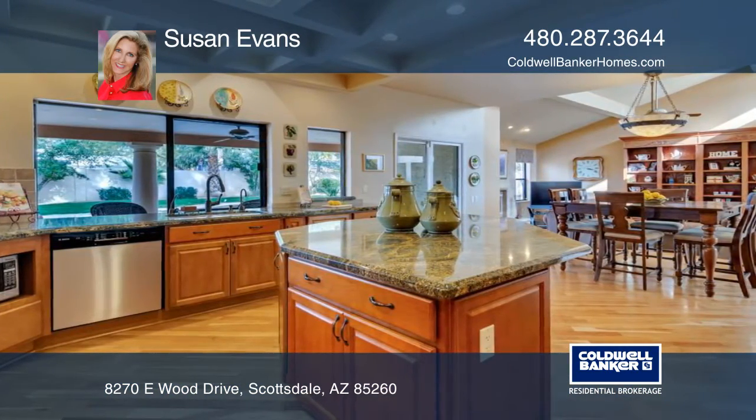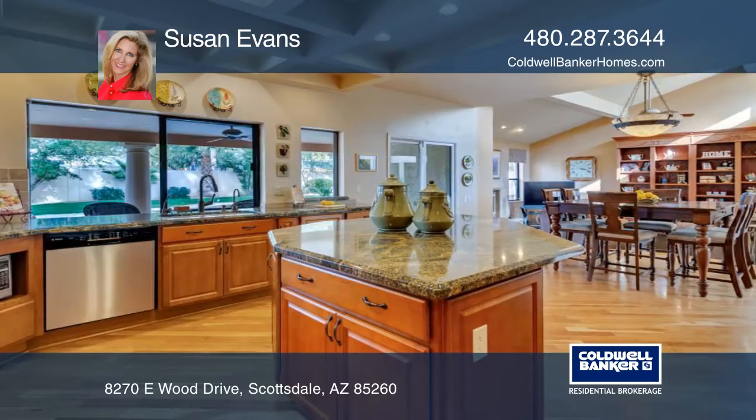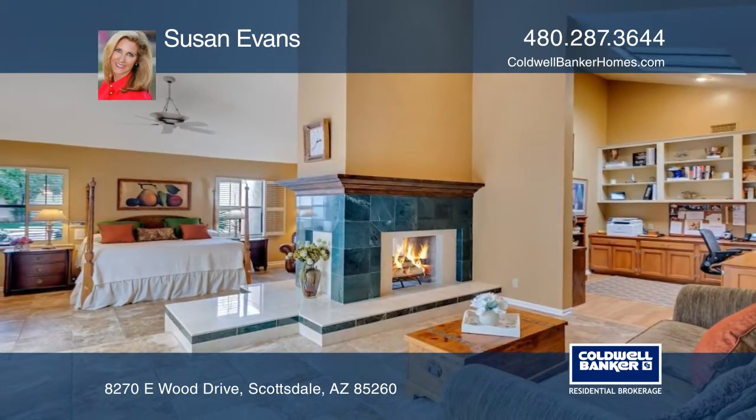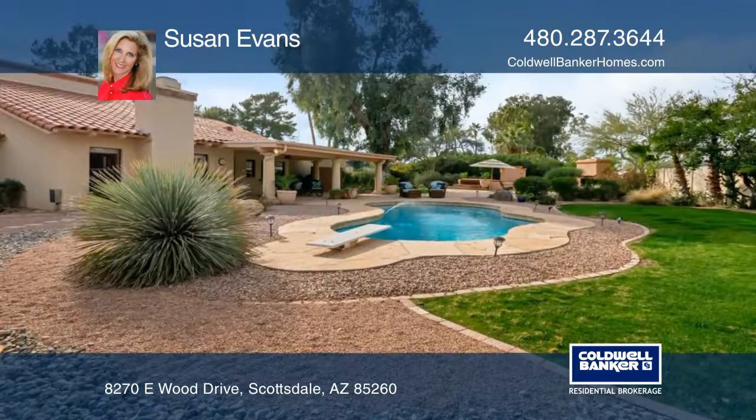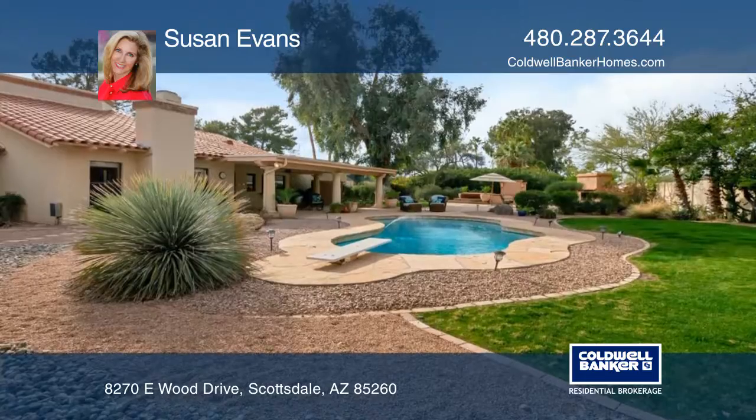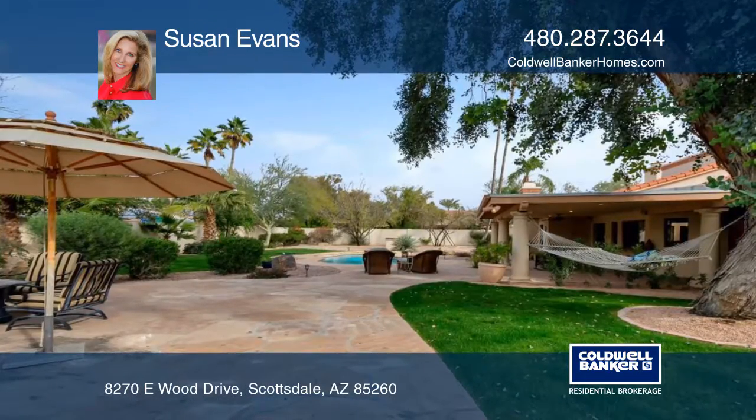The master retreat combines a beautiful two-way fireplace, sitting room, large office, sumptuous jacuzzi bath, and its own private courtyard. Finishes of marble, granite, and wood embrace this uniquely designed home.